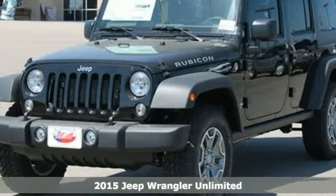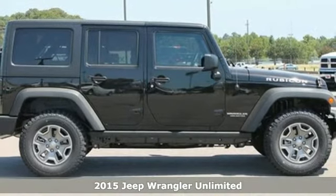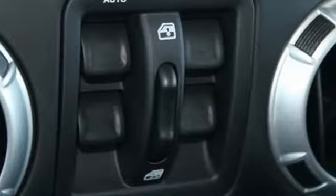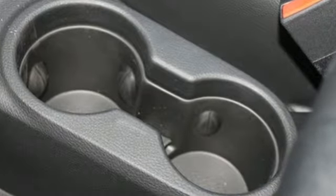It's a 2015 Jeep Wrangler. Within all of us is a need for adventure. For a Jeep owner, that need is something greater. After all, it takes a certain breed of adventure to embrace its iconic capability,